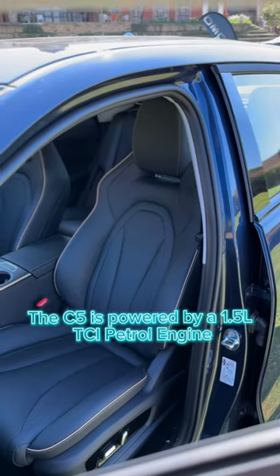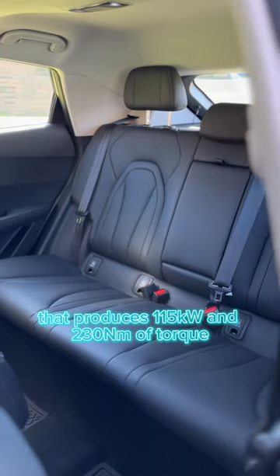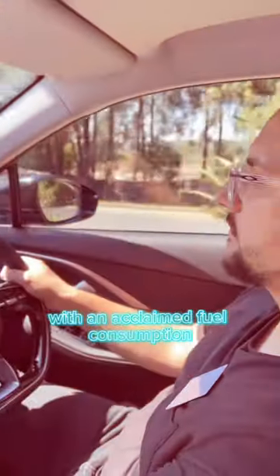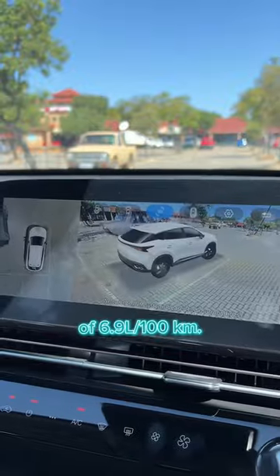The C5 is powered by a 1.5L TCI petrol engine that produces 115kW and 230Nm of torque, with an acclaimed fuel consumption of 6.9L per 100km.